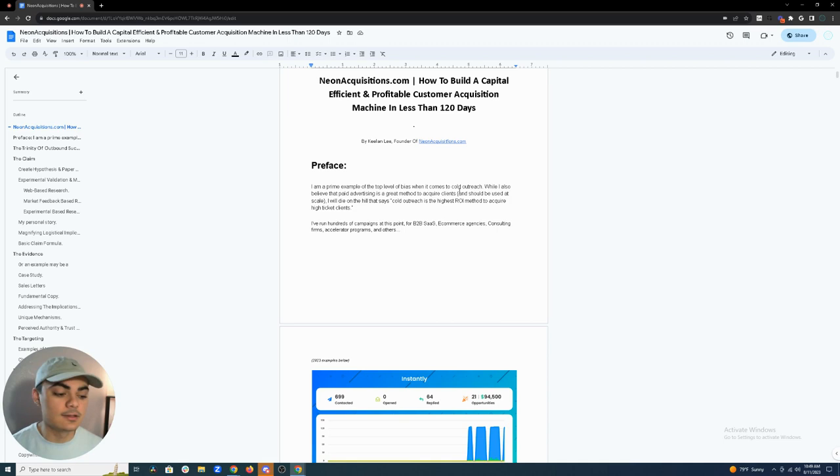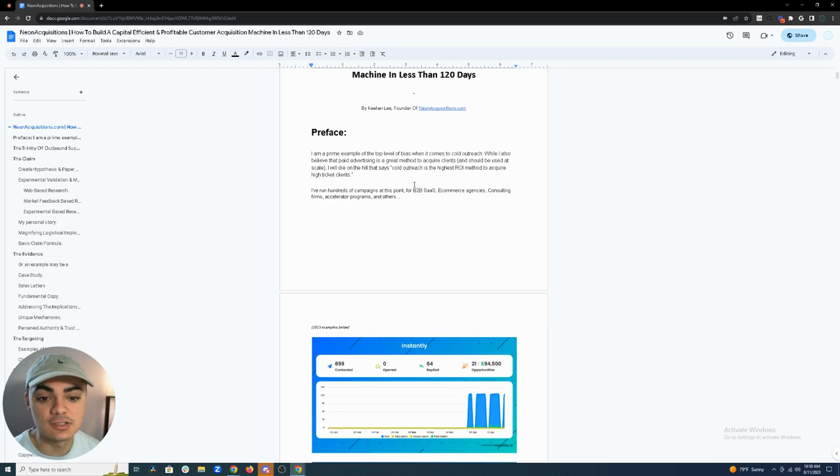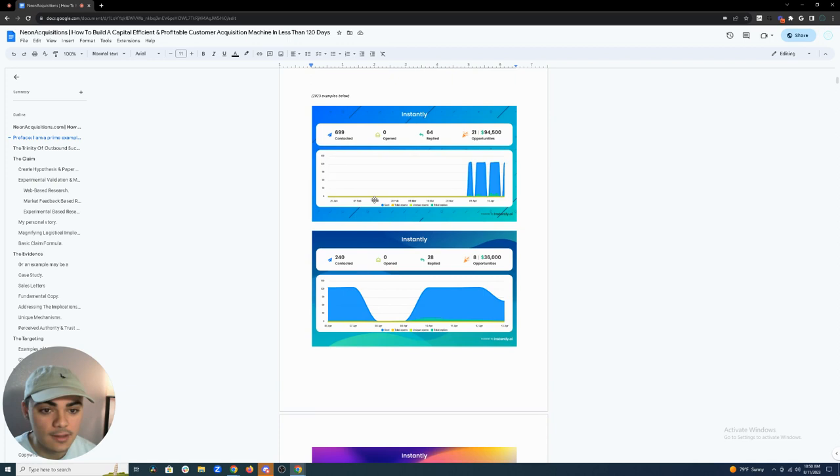Until you have product-market fit and you're at a point where you can deliver upon your claims. I'd recommend transitioning to paid advertising once you're really establishing a lot of cash flow and have budget to burn. I've run hundreds of campaigns at this point for B2B SaaS, e-commerce, agency, consulting firms, accelerator programs, etc.